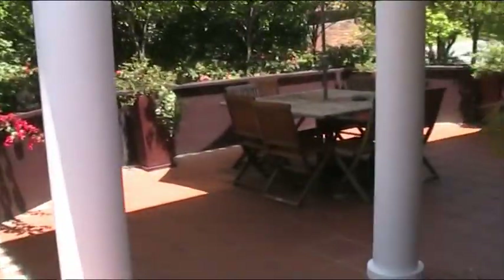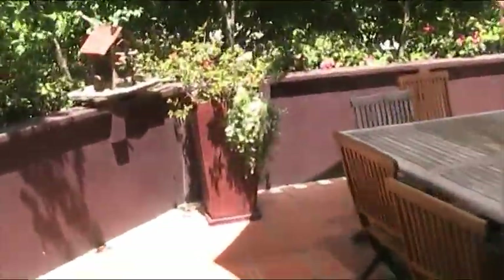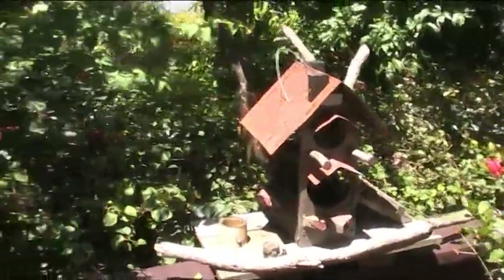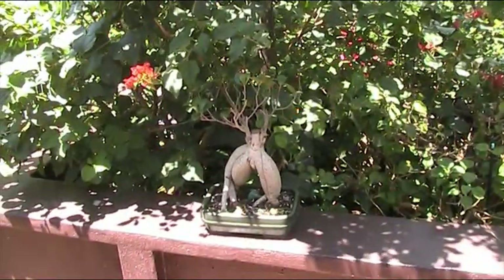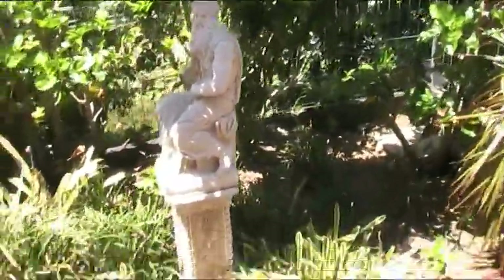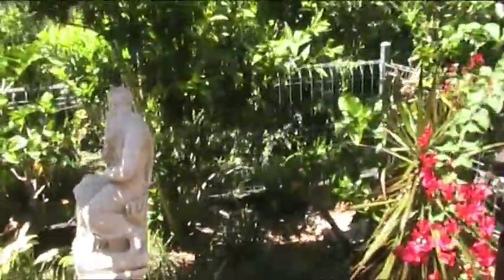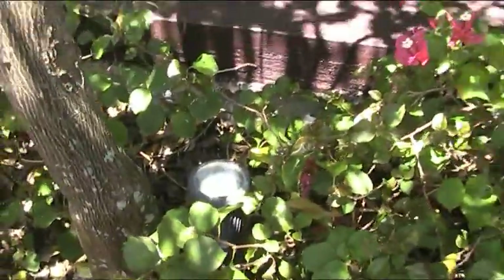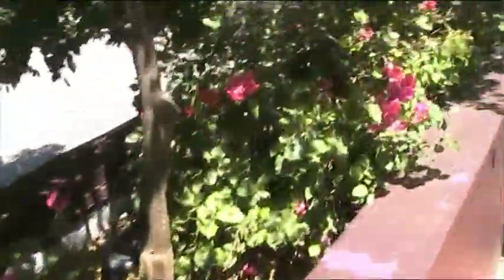Here we are at ground level in that alfresco dining area. I'll try and get to a place that's a bit sensible to look back at the house and give you an idea. That's our little bird house that we got from the markets. There's a little bonsai there. This is all lit up at night too — there's a whole bunch of little up lights around in here. Very nice, very pretty at night.